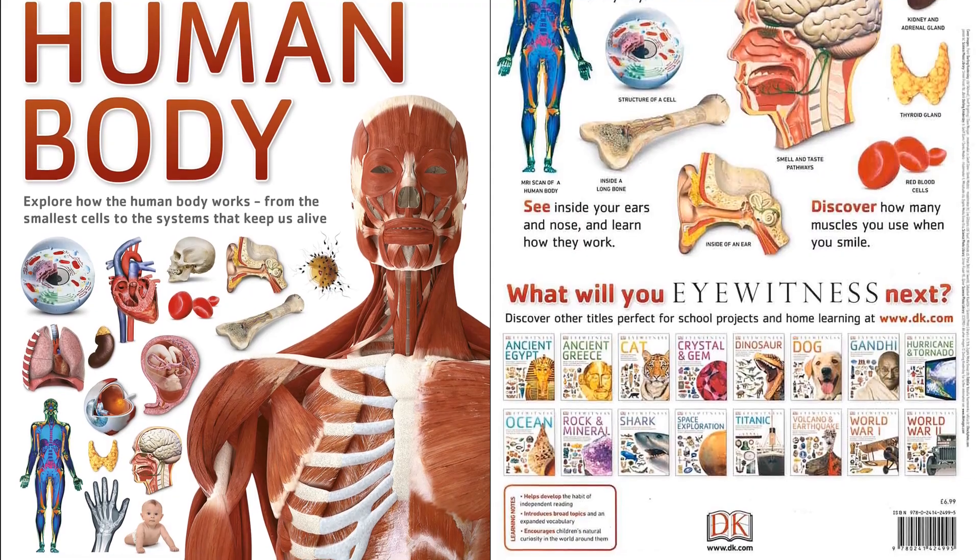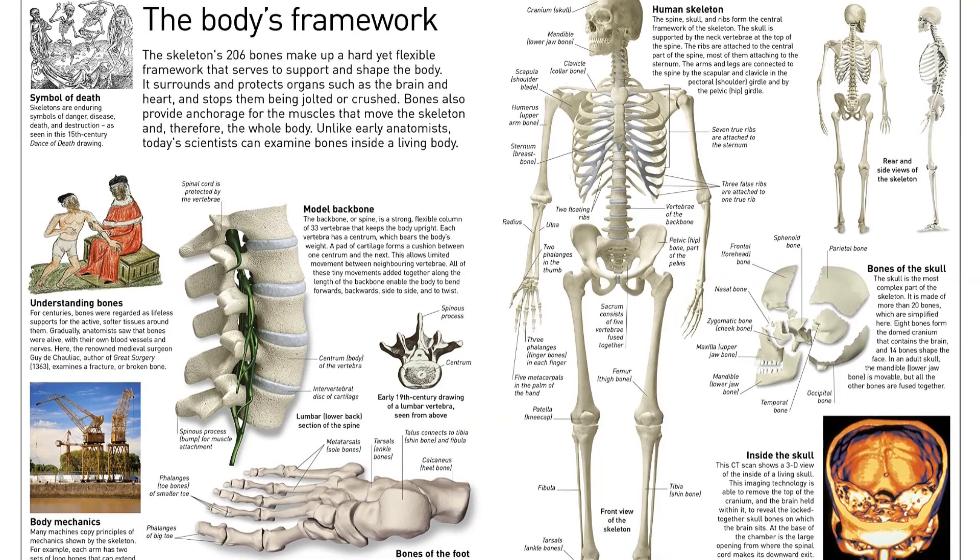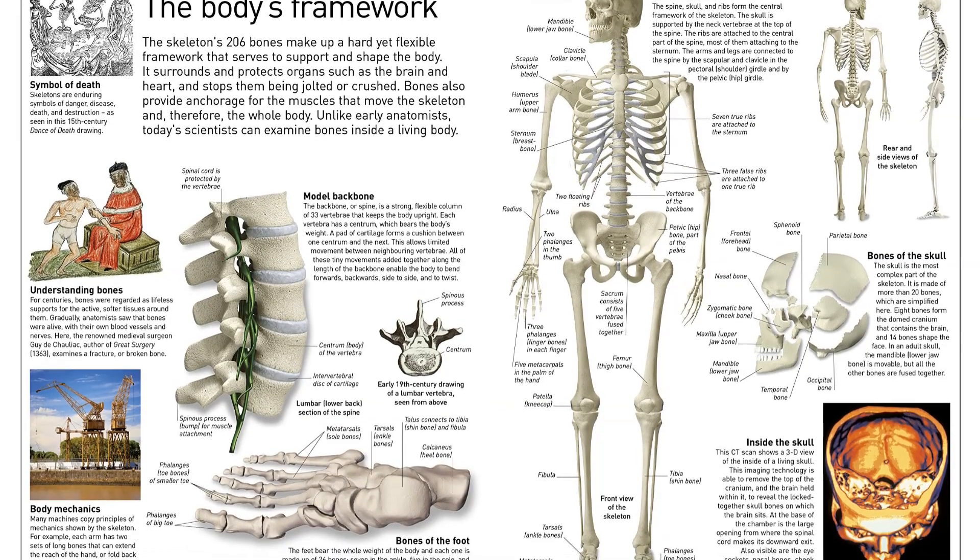Travel through the amazing human body to learn about the brain center, muscle power, bony frame, pumping heart, and senses hard at work interpreting and understanding our world.